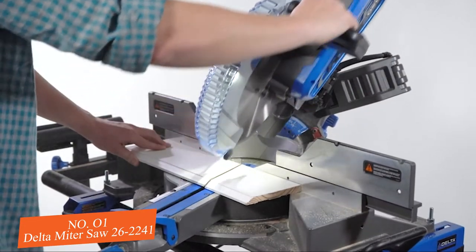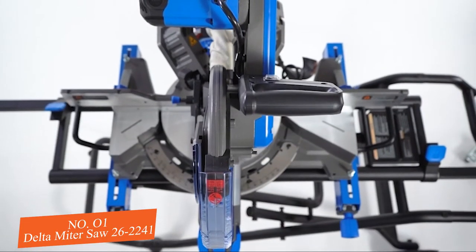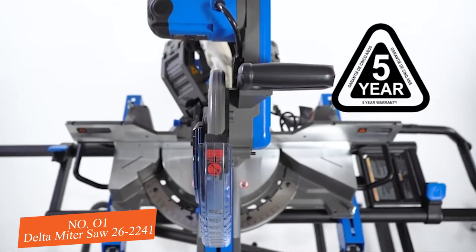Delta Cruisers are built for years of trouble-free service, and they're backed by a 5 year Delta warranty.